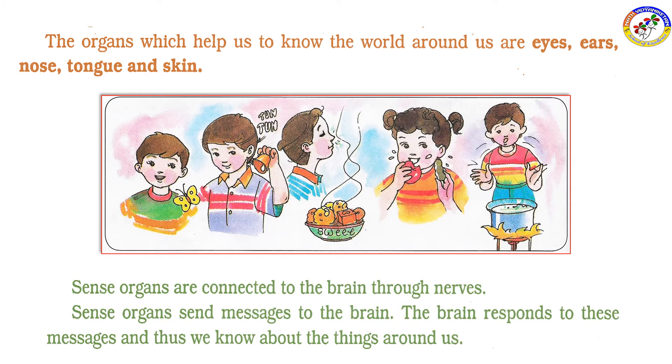Sense organs are connected to the brain through nerves.